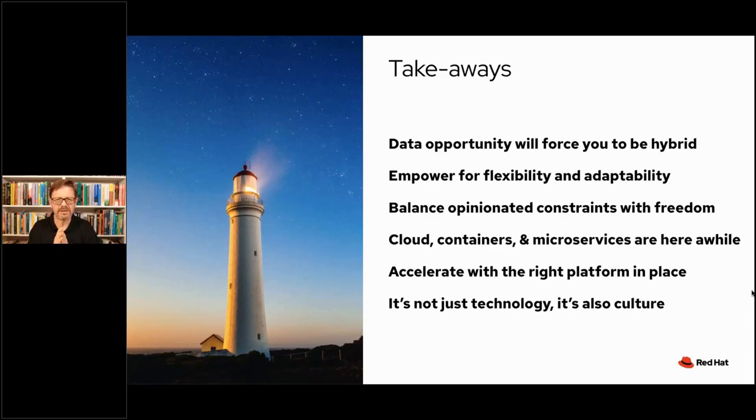Cloud containers and microservices are here for a while. You can very confidently bet on a technology like OpenShift — the sheer growth and rate at which it is being deployed means it is a very dependable foundation, and when you have the right platform in place, that's going to accelerate your efforts. And last but not least, as you saw in a couple of the case studies, in order to be successful with these projects, these organizations underwent not just technology transformations but cultural transformations — they had to change the practices, the behaviors, and literally the organizations of their people to make best use of these new technologies and new ways of doing things.